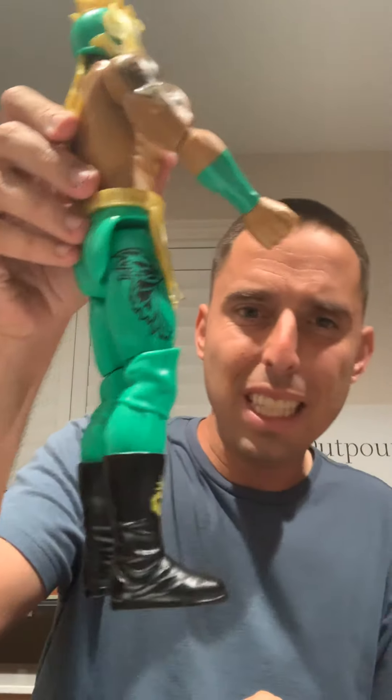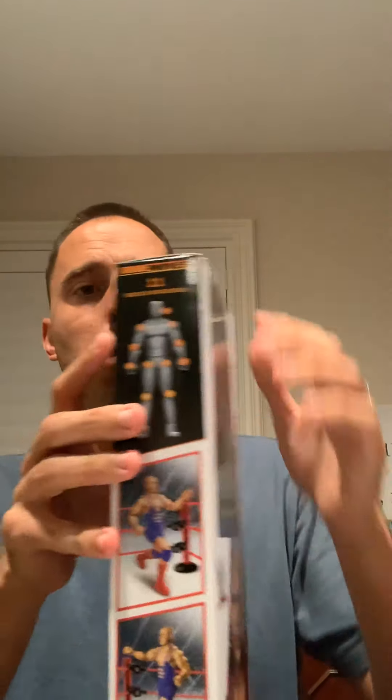These also — you sort of have to pose them right at the knee to get them to stand, otherwise they're going to flop right over. I'm going to be honest: not as sturdy, I'd say, almost as some of the WWE Elite figures.